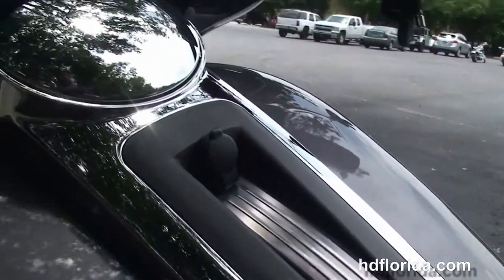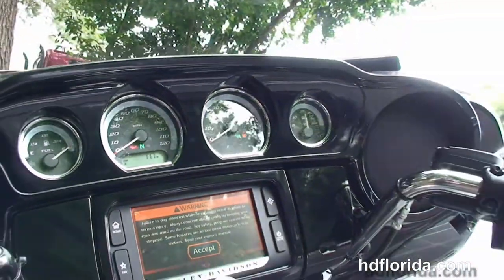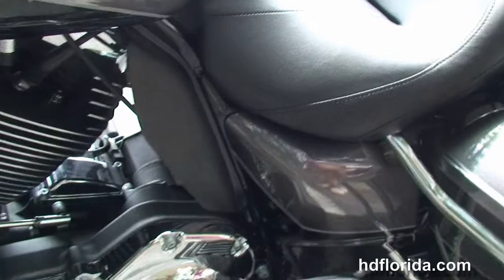It's got extended passenger area, 6-gallon fuel tank, gloss black instrument panel with high-visibility gauges, the Boom Audio 6.5 GT infotainment center — G for GPS, T for touchscreen. It's also got the USB connector inside the jukebox media compartment.